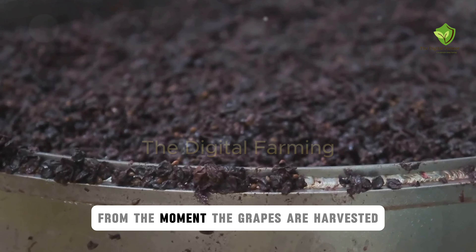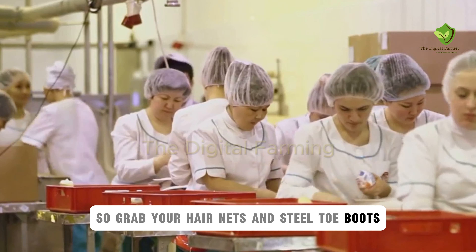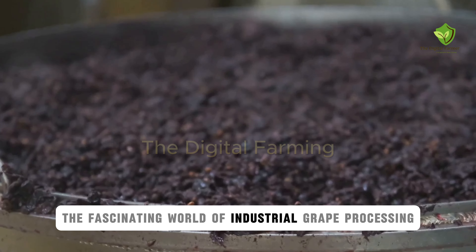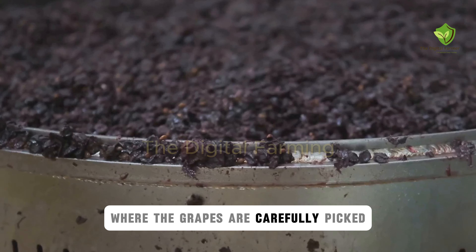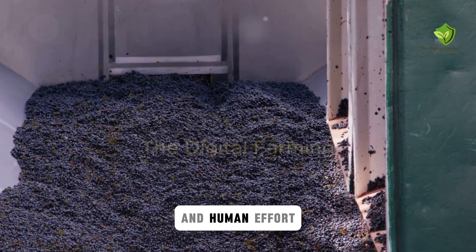From the moment the grapes are harvested, every step is meticulously planned and executed. So grab your hairnets and steel-toe boots because safety is paramount in this high-tech environment. Let's dive into the fascinating world of industrial grape processing. From the vineyards where the grapes are carefully picked, to the factories where they are transformed, every step is a marvel of modern engineering and human effort.